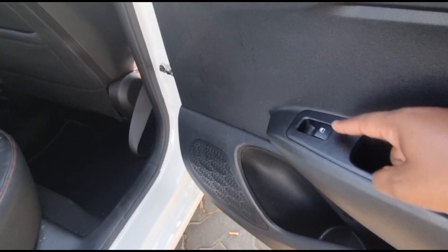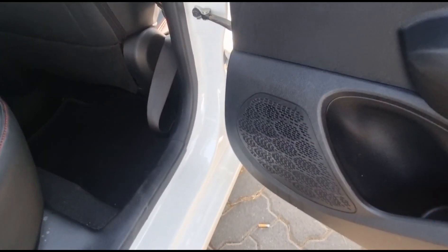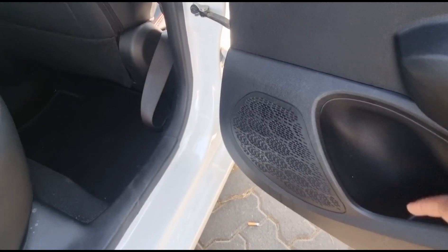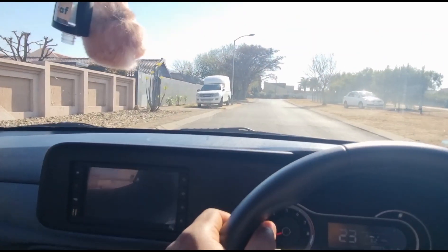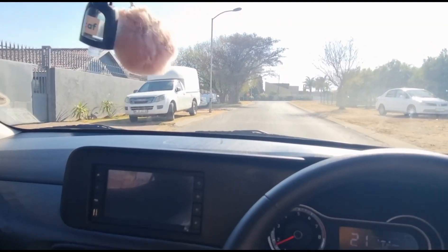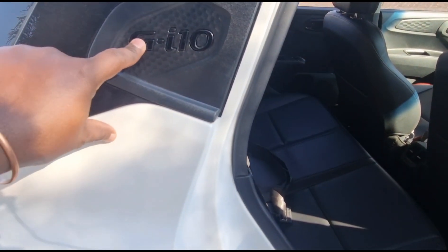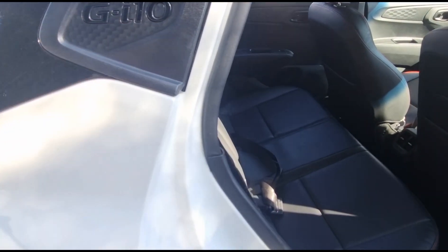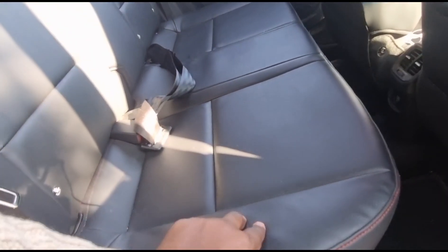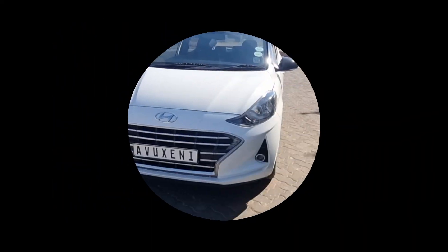You also get ISOFIX mounting points for child seats, so the whole family can come along on outings. To round it all up — ABS, EBD, ISOFIX, and dual front airbags. For the money, come on guys — it's a great car. Buy it, enjoy it, and pay for it of course. Thank you so much guys, keep well and see you on the next one.